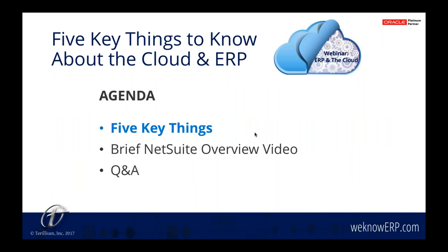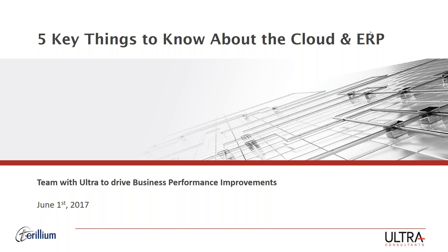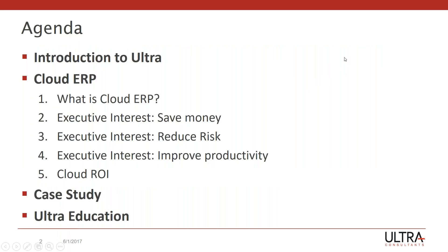And with that, let's get started with the main topic of today's event. George, welcome to the webinar. Thanks, Laurel. So, five key things to know about cloud ERP. Let's go to the agenda slide. First, I wanted to give you a slide on who Ultra is. Then really talk about five areas of cloud ERP: defining what it is, talking about it from an executive's point of view — how do we save money, how do we reduce risk, and how do we improve productivity — and ultimately pull that together and do an ROI.